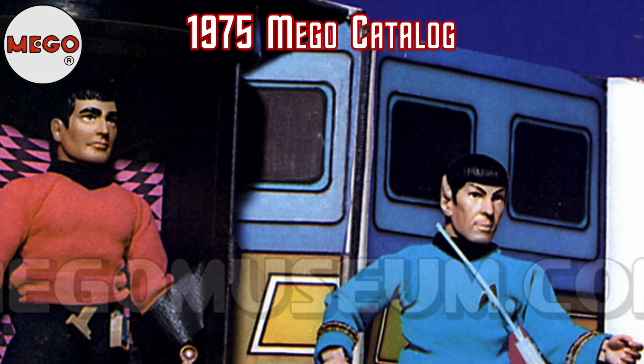Ironically, that magenta color would be used when the UK distributor decided to release a standalone version of the transporter. Note that Scotty has no badge and sports a beige equipment belt, and appears to be taped into the transporter with electrical tape. The coolest part of the playset was by far and away the transporter room — a figure would be placed inside, you would spin it using the buttons on top, then press the stop button, and the figure would magically disappear.